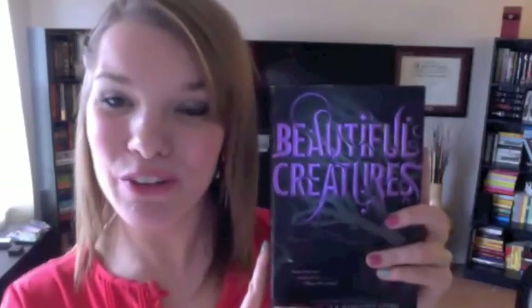The next question is: find a book that has an animal in it. I'm actually standing next to the wall shelves and I have a book for that — Beautiful Creatures by Kami Garcia and Margaret Stohl. The animal I'm thinking of in here is Bradley the dog.